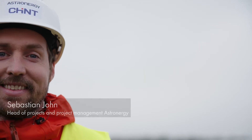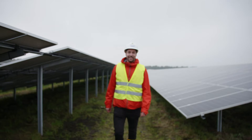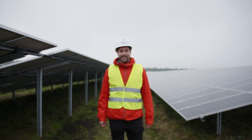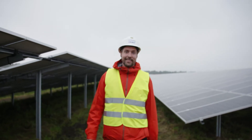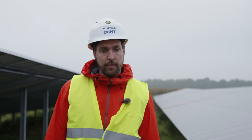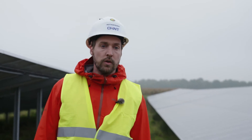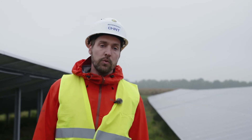I'm Sebastian Jont from Astronergy. I'm the Head of Projects and Project Management. We are the project developer and also the EPC company here for the full asset. That means it not only includes the PV power plant, but also the substation of 110 kV, which we built with ABB, and also the HV cable route,